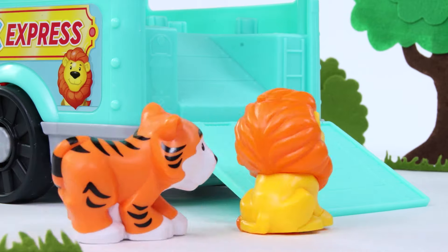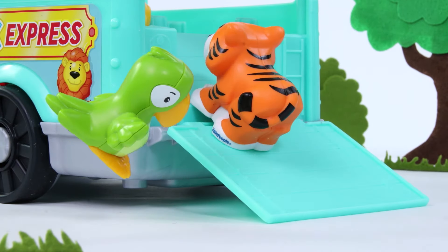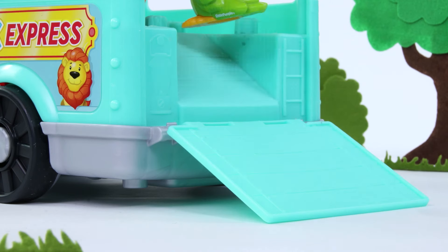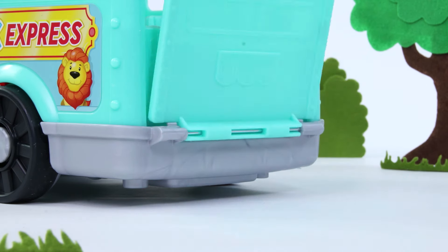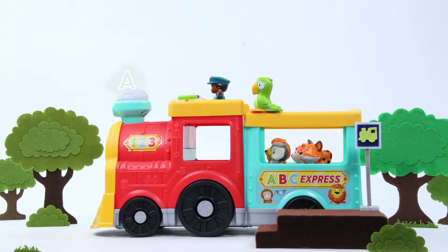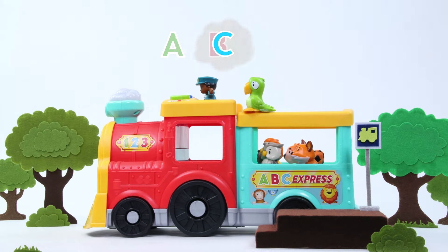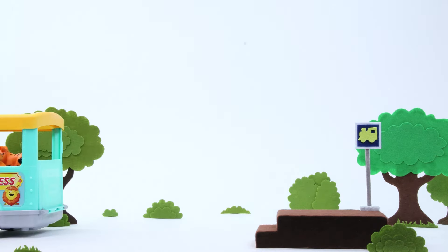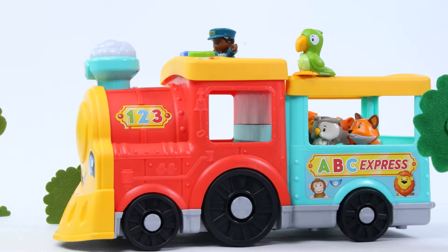What do you say, tiger and lion? Hey! Look! A-B-C! We are on our way to see some nice places today! First stop, the jungle!